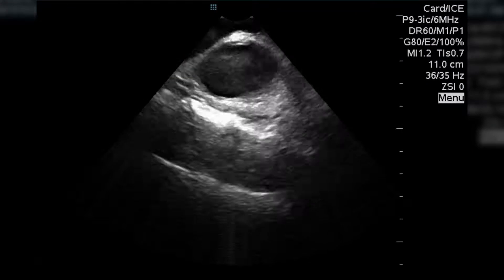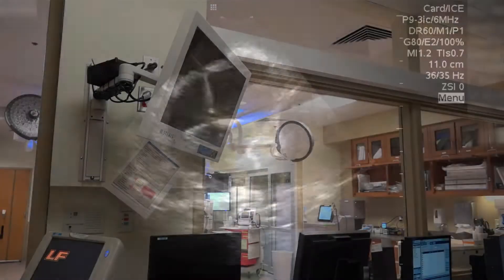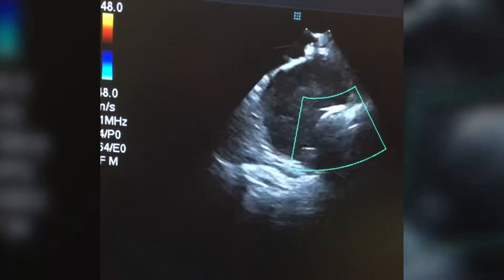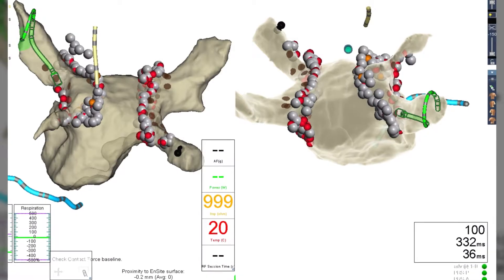However, with the development of technologies such as GPS, we have now catheters which have sensors attached to them. And when we're doing these procedures, we create a magnetic field around the patient. So as the catheter moves inside the heart, we create a 3D shell of the heart.